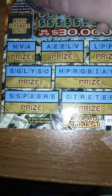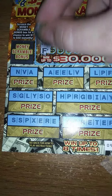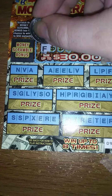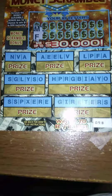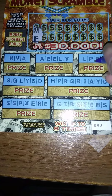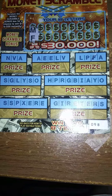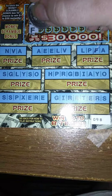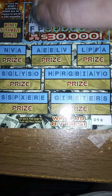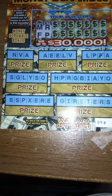Alright, here we go. We're going to do this two letters at a time. I have an M and an F. The M does not help. I do have one F. Next up: R and P — both really good letters.